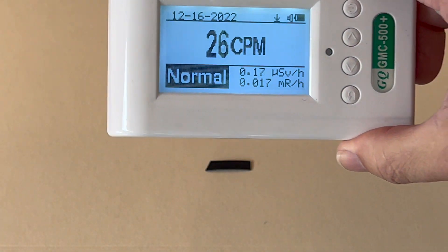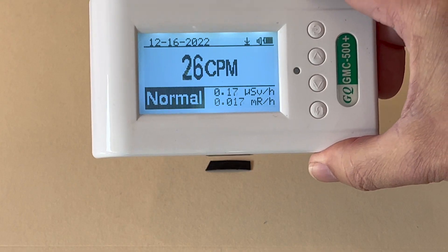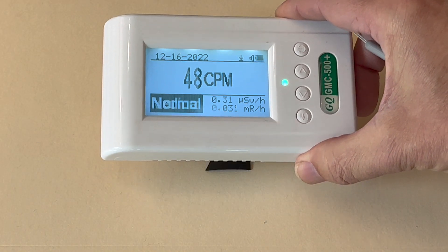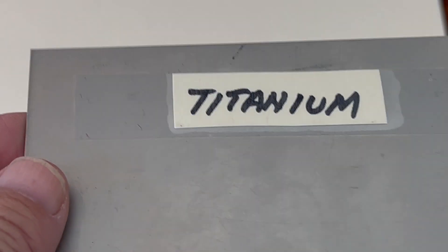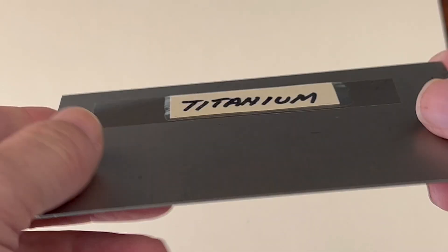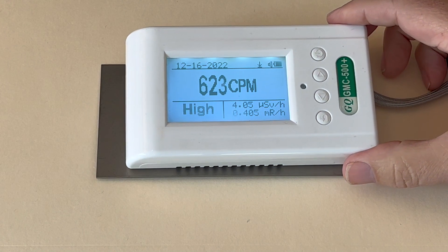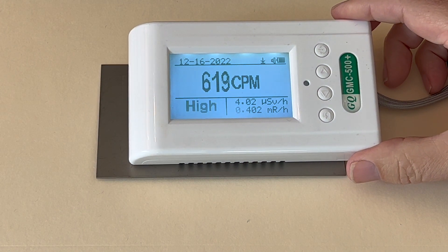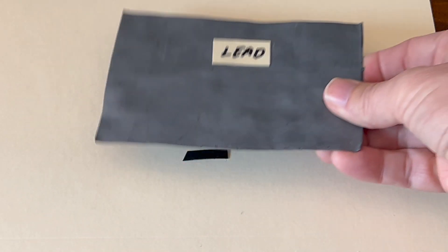If I get the detector as close as I can to my 1.8 gram sample of uranium metal, I get about 630 times background. I can block most of the alpha and beta radiation with a 1 millimeter thick titanium metal sheet, and over 99% of the uranium metal radiation is blocked with a 1 millimeter thick sheet of lead.